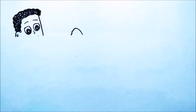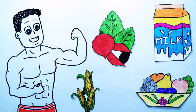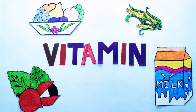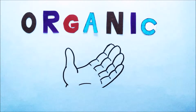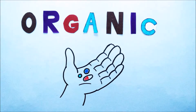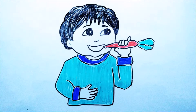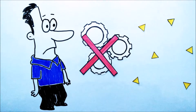Good health is desired by everyone and the key to achieve it is a good and balanced diet. And when it comes to diet, the importance of vitamins cannot be ignored. Vitamins are organic compounds that our body requires in small quantities. Most of the vitamins needed by the human body should be consumed from dietary sources because our body either does not produce them enough or does not produce them at all.